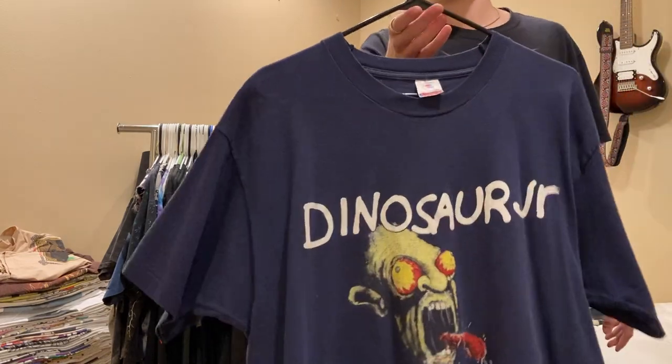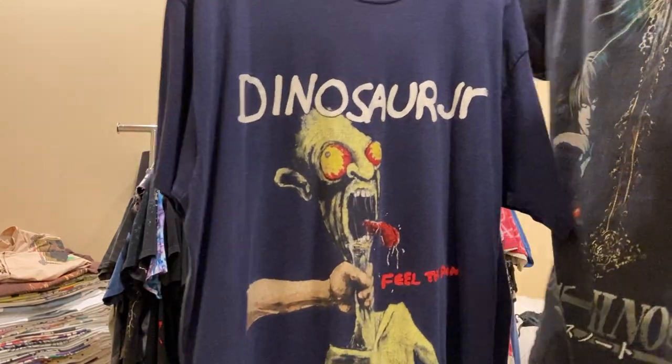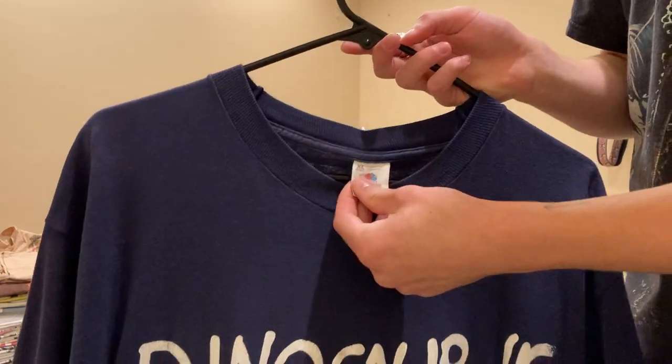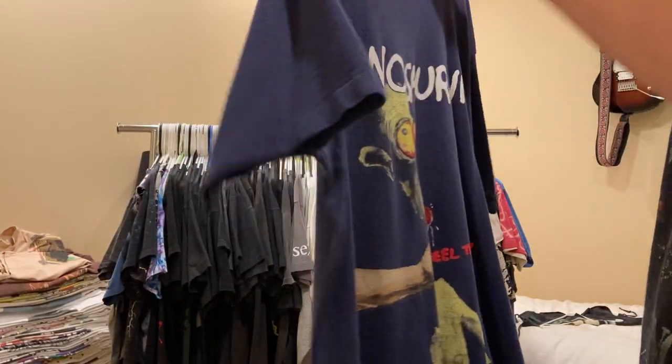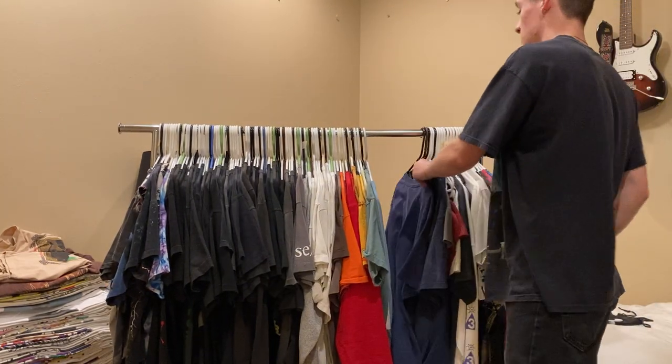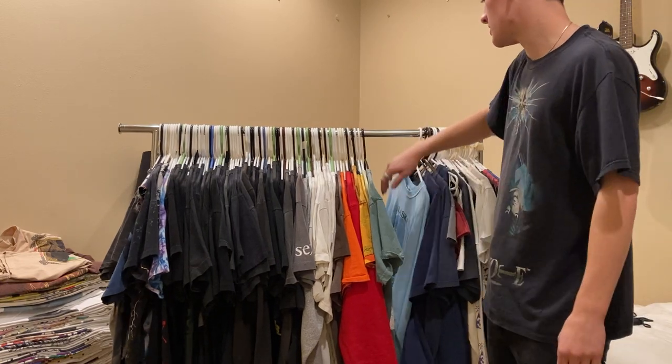Next up, this is Dino Jr. Feel the Pain tee. Sick graphic. Size XL on the Fruit of the Loom, single stitch all around. I'm really glad I can have this one in my collection because they've shot up in price - going for crazy prices.